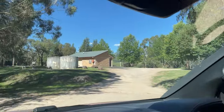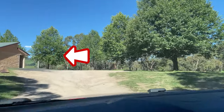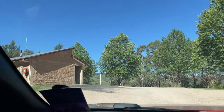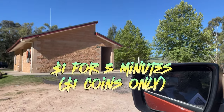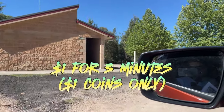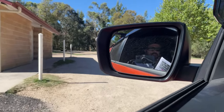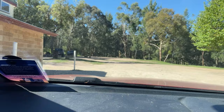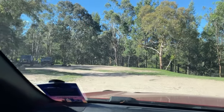Up here there's quite a bit going on. This is where the showers and the toilets are. Free toilets, but if you want to use the showers it's a dollar for three minutes. We've got our own camp shower tent so we don't need to use them. If you go around to your left, you've got sites 65, 66, 67 and 68 straight over there in front of you.